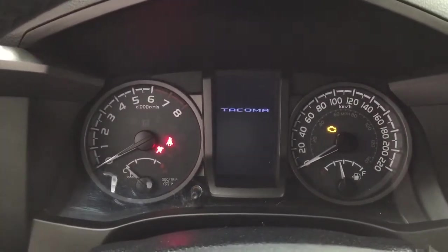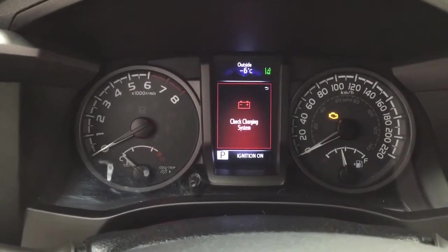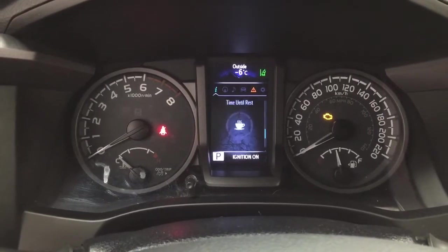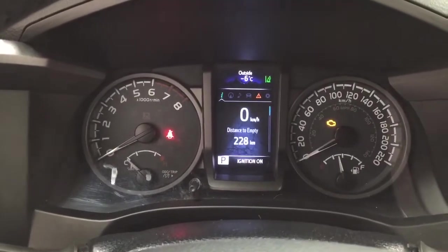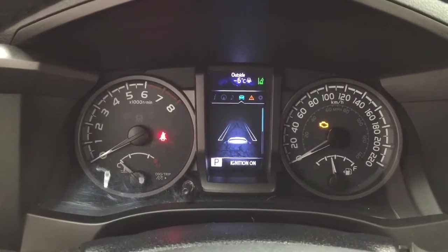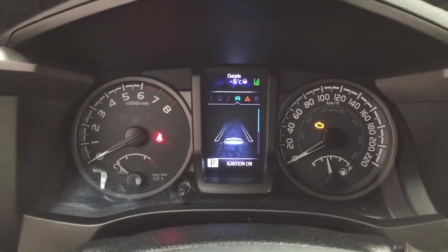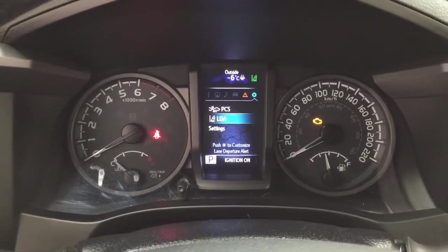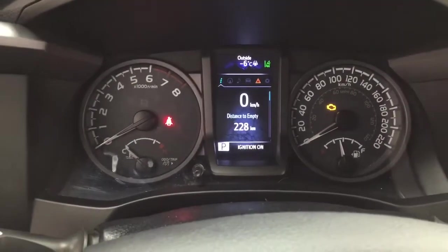Taking a look at the multi-informational display, you'll see a couple of different features. Scrolling through, you have a digital speedometer with distance to empty and fuel economy. You can also take a look at your compass, audio, lane departure alert, tire pressure monitoring, messages, and a settings menu with the lane departure alert, pre-collision system, and a couple of other additional features as well.